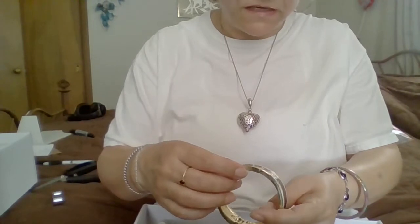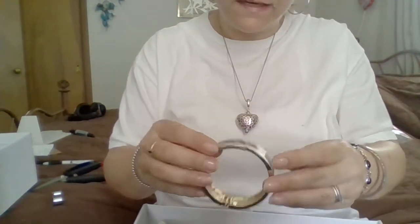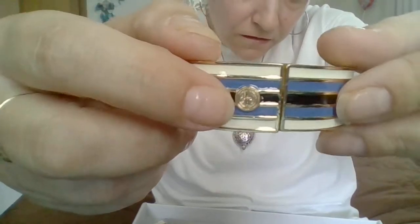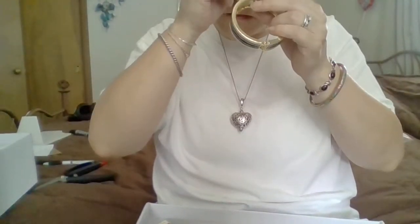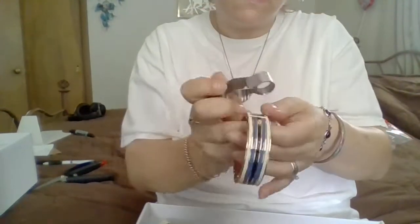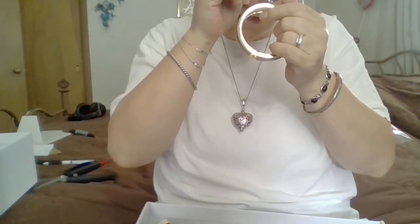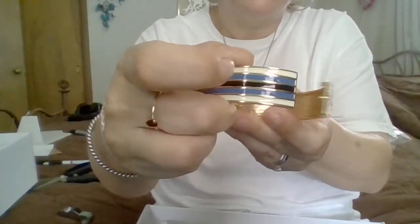Here's a bracelet. Nothing on the inside, but it does have a little design there. I don't know if that's the maker's mark. It almost looks like Banana Republic. C98 — I don't know. But it's a clamper. It has the black and blue and white enameling. That's not bad.